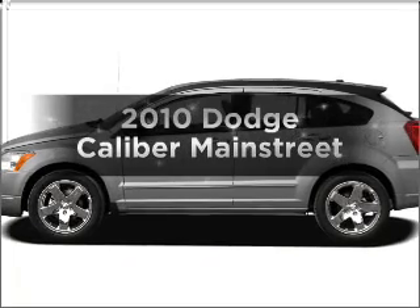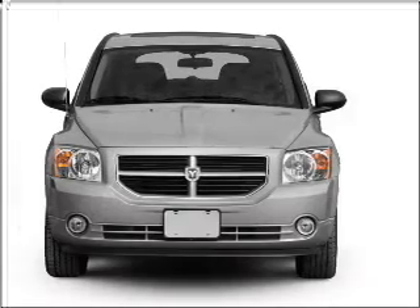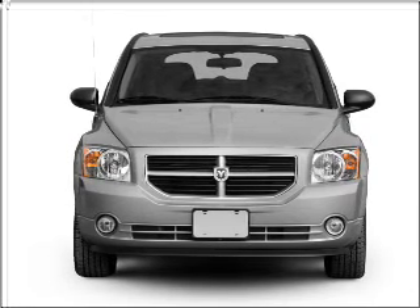Imagine yourself in this 2010 Dodge Caliber. Find everything you want in a ride under one roof with this vehicle.